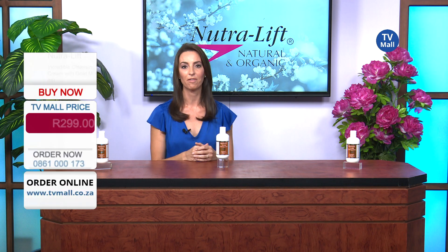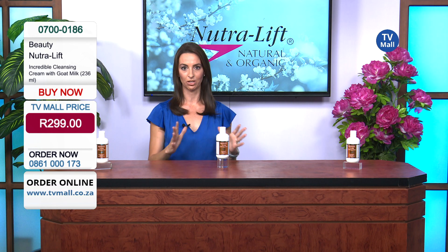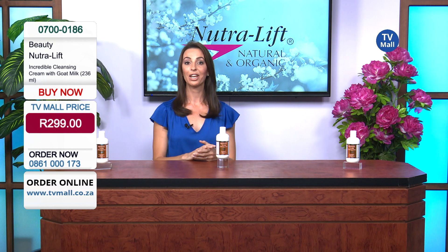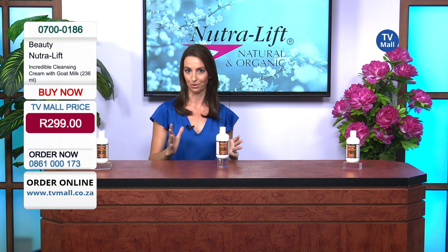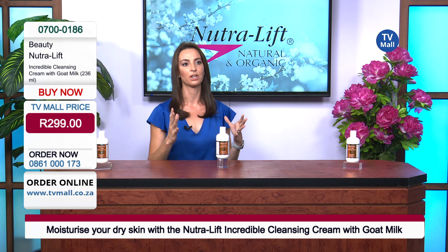I've been looking at the ingredients of this cream. Besides the fact that it's got goat milk, which makes it so special — goat's milk is not something mentioned a lot in creams — Cleopatra, an absolute icon in the beauty industry, actually bathed in goat milk. She was famous for her beautiful skin, and that is because of the goat's milk.